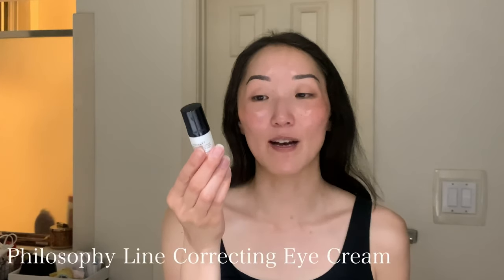The next step is this anti-wrinkle miracle worker eye cream from Philosophy — it's the line-correcting eye cream. I take a little bit and dab it under each eye and also on the sides of each eye to address any crow's feet that might be popping up. It feels nice going on — substantial but not super greasy, and not so lightweight that it feels like you're wearing nothing. When I use eye creams I want to feel some moisture on my skin, otherwise it feels like it's not doing anything.